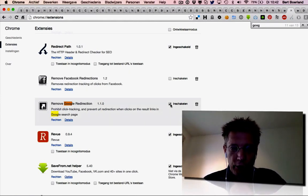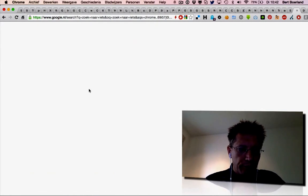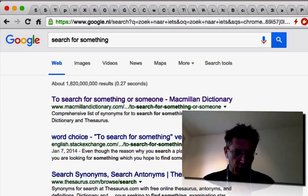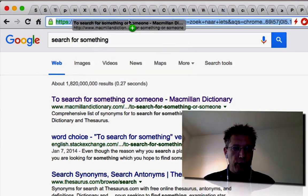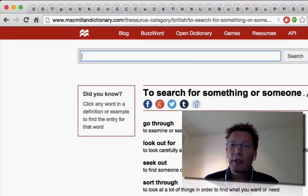So if you enable this extension and you search for something again, you'll notice that in the bar you see the URL, and also if you go to the URL, you'll actually see the real URL. So this is a way of not being tracked.